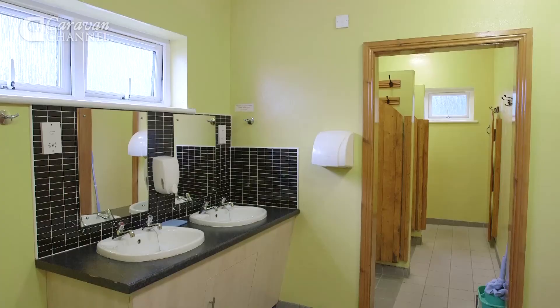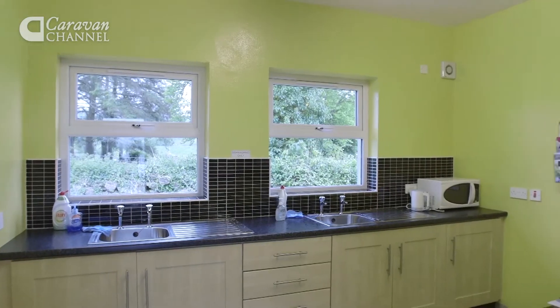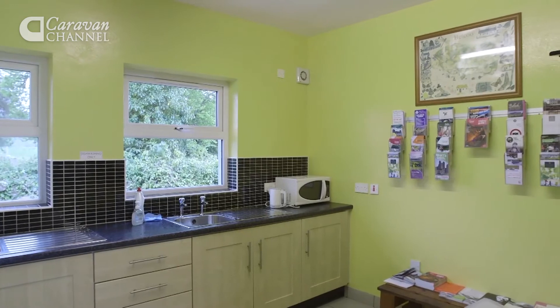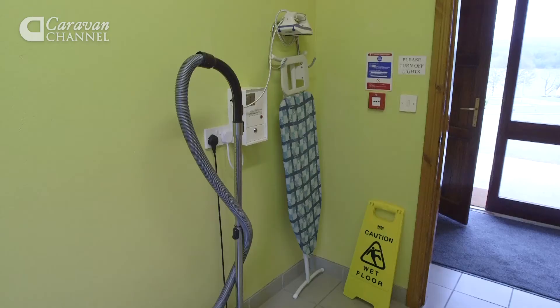The single wash block has ladies and gents toilets and showers, plus a separate facility for the disabled. While you're using the washing up facilities, you can read up on the local area with the tourist information leaflets. As well as a washer and a dryer, the laundry has an iron and ironing board, and a vacuum cleaner.